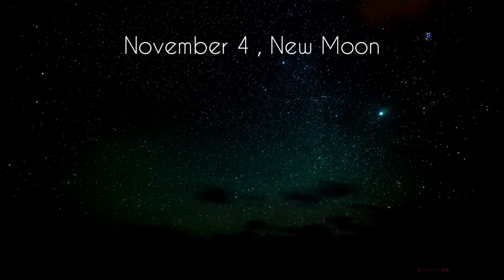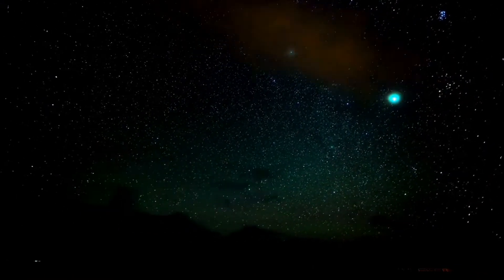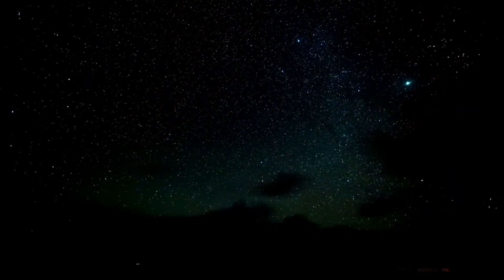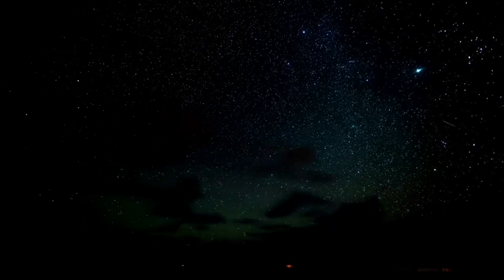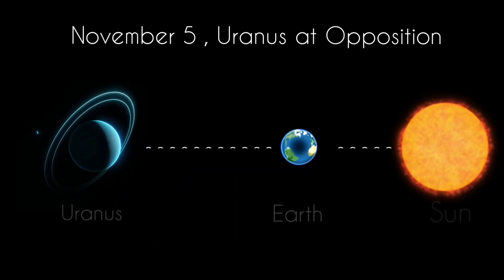The upcoming new moon will be on November 4th. This is the best time of the month to observe faint objects such as galaxies and star clusters, because there is no moonlight to interfere. The seventh planet, Uranus, reaches opposition on November 5th.